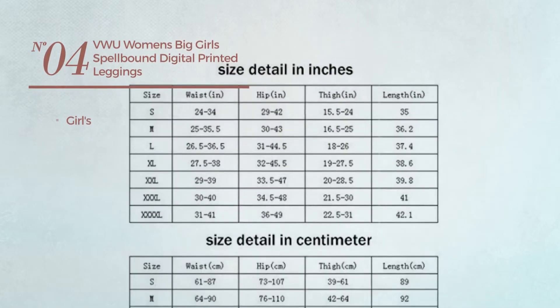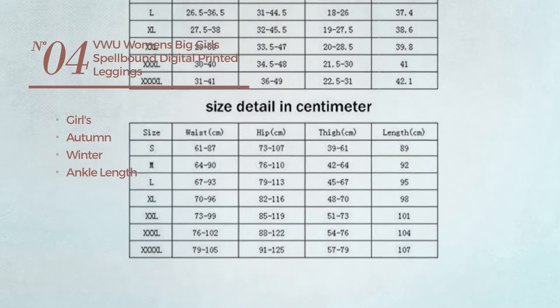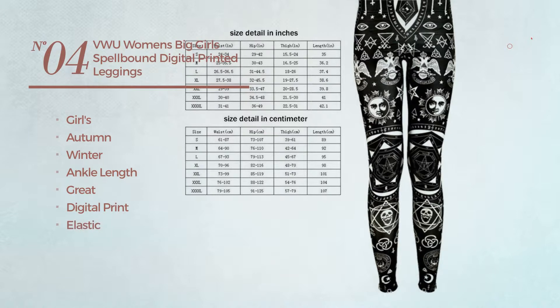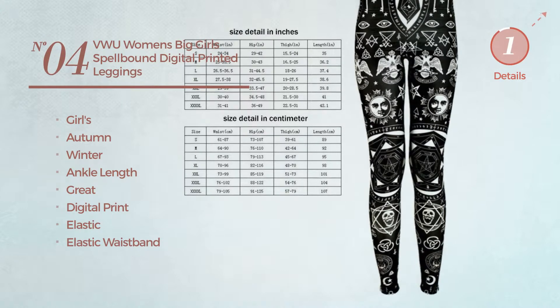Number 4. A girls' autumn/winter ankle length leggings. Available exclusively in this color.